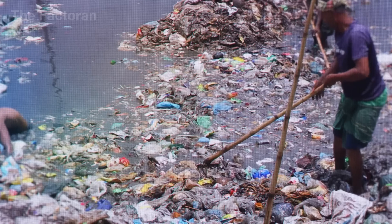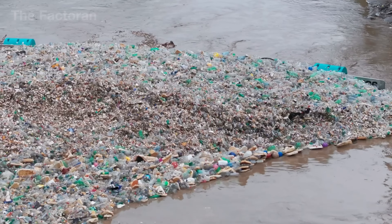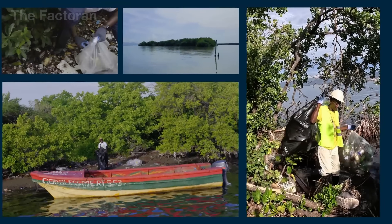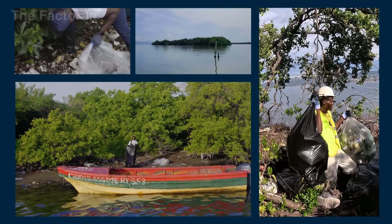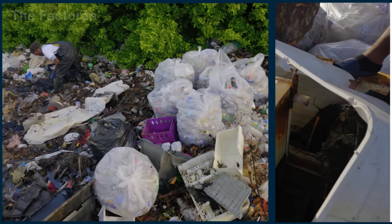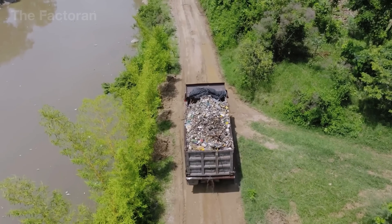However, in many coastal areas, collection still relies on local fishermen and volunteers using small nets and hooks from boats under the blazing sun. Each person can recover only a few hundred pounds of waste per day, yet their work marks the indispensable first step in the ocean's recycling cycle.